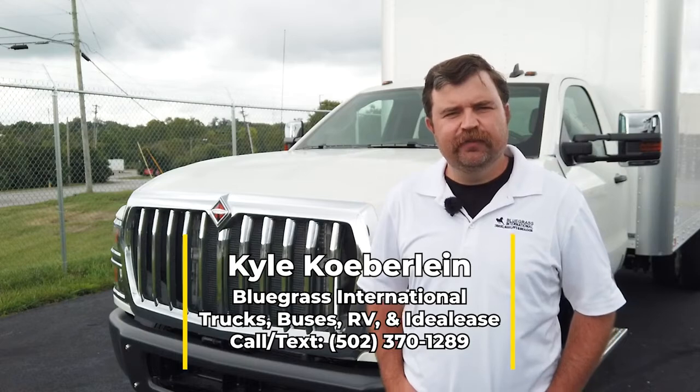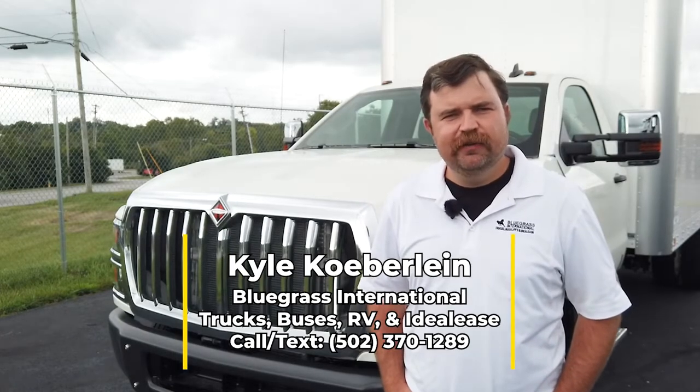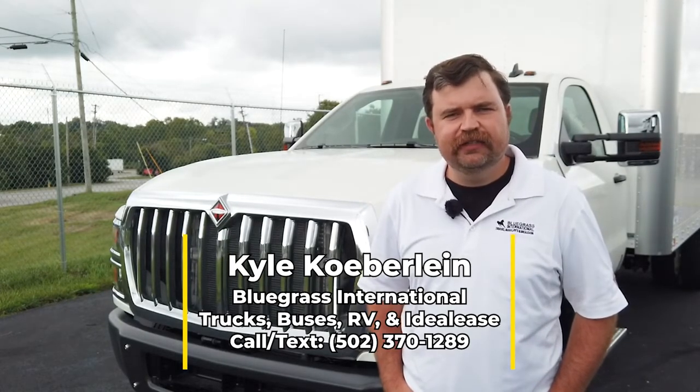Hello, my name is Kyle Koberlein. I'm a sales professional at Bluegrass International Trucks, Buses, RVs, and Ideal Lease.